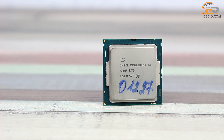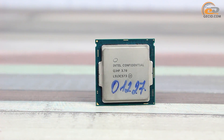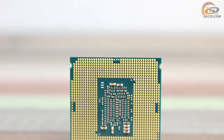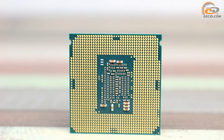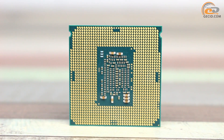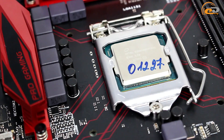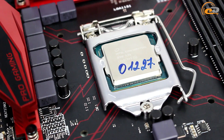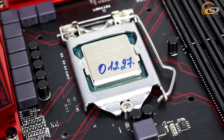Our lab received the test engineering sample of the Intel Xeon E3-1280 V5 processor in a plastic blister. Its tray OEM version will also be available in the market, while other products of Intel Greenlow line will also have box options, including a standard cooling system supplied. Prospective buyers should not worry, as compatibility with the LGA 1151 socket ensures compatibility with all current coolers.